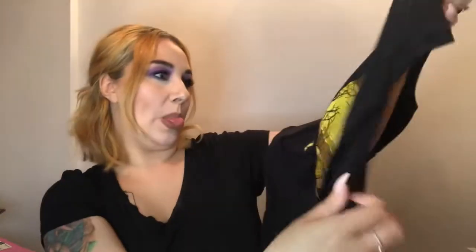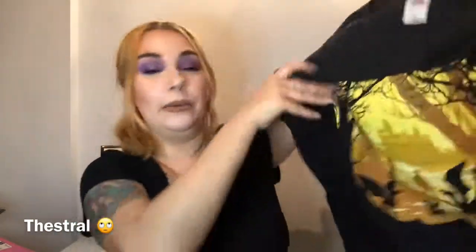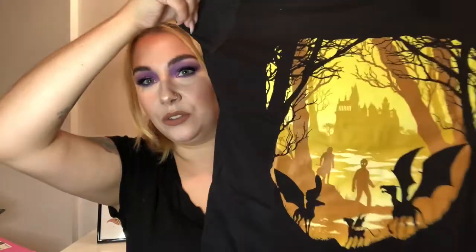Right off the bat, we've got our t-shirt — look at this! Oh wow. Apart from the one with the deer, I think this is one of my favourite t-shirts I've received from them so far. I love it — obviously Hogwarts in the background, you've got Harry, you've got the centaur, and the others whose name I can't think of right now — but anyway, they're on the t-shirt in the Forbidden Forest. Absolutely love that first item.